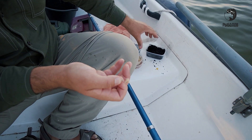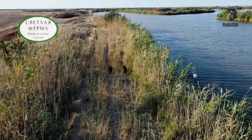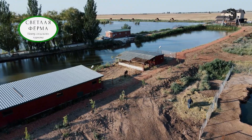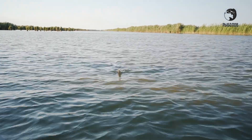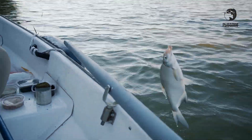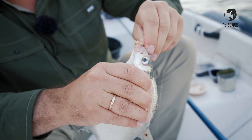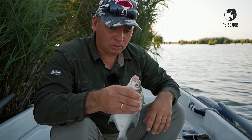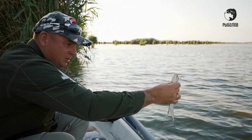Пару свеженьких личинок подсажу. Приятно находиться на водоёме — такое ощущение, что я где-то в деревне, притом недалеко от Волгограда, буквально 30 километров. Есть! Как сопротивляется! Как же приятно — это опять подлещик! Товарный подлещик, хороший. Опять на опарыша. Посмотрите, какой чистенький, светленький. Красавец. На этот раз у нас пучок белого опарыша сработал. У меня такое ощущение, что на эту насадку больше рыбка клюёт. Приятный, хороший подлещик, сопротивляется отлично.